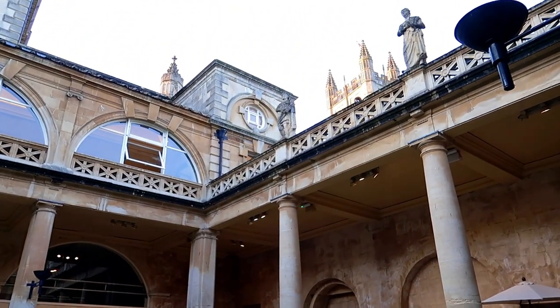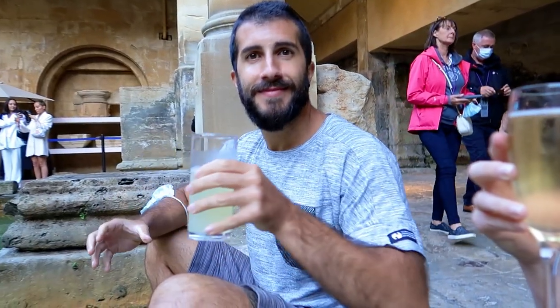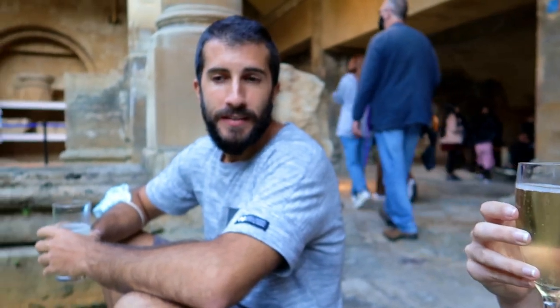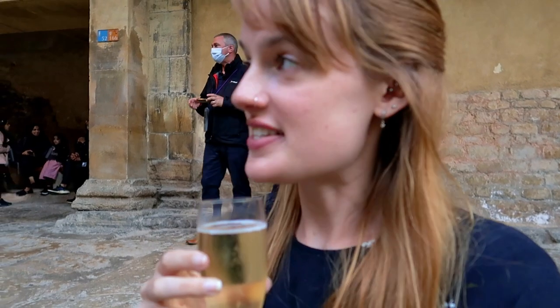We are now sat right by the Great Baths with our champagne and soft drink alternative - feeling very fancy. It's surreal drinking lemonade sitting by a 2,000-year-old bath.